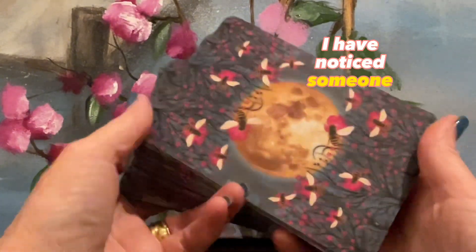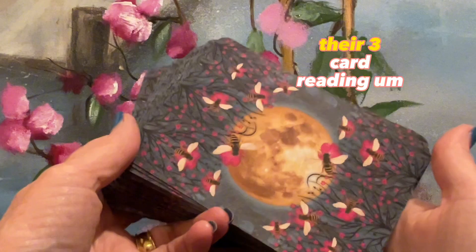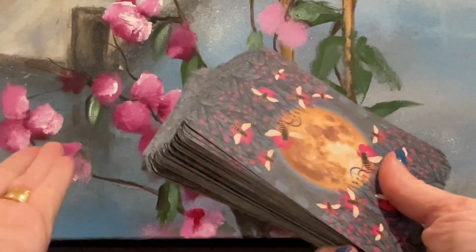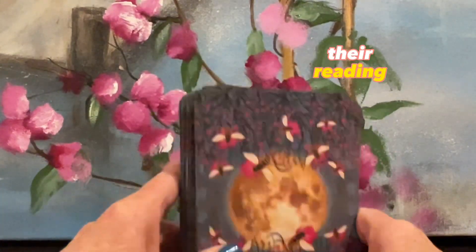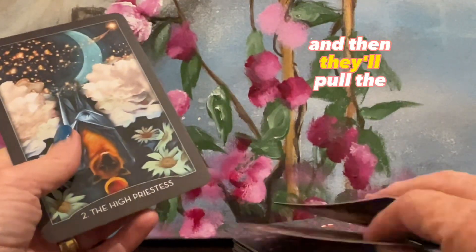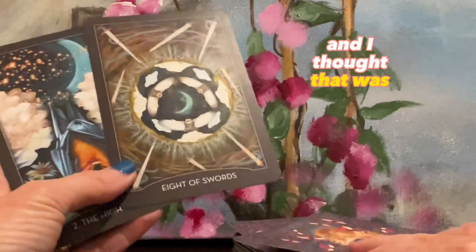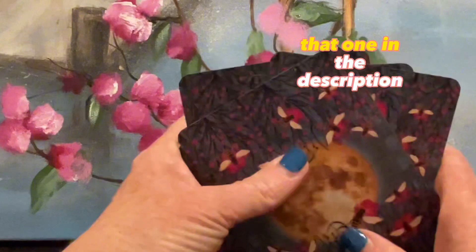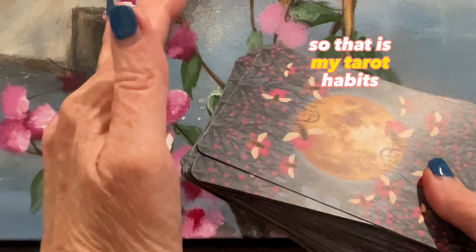I also noticed someone in the tag — I really loved how they chose their three-card reading. Someone said they knock the cards — I do that as well. Love the knock knock! Somebody said when they do their reading, they pull a card — so this is the High Priestess, number two — and then they'll pull a second card for that card, and then they'll pull an eighth card for that one. I thought that was really good, so I wanted to share that. I'm going to do that from now on. I've really been enjoying watching this tag.